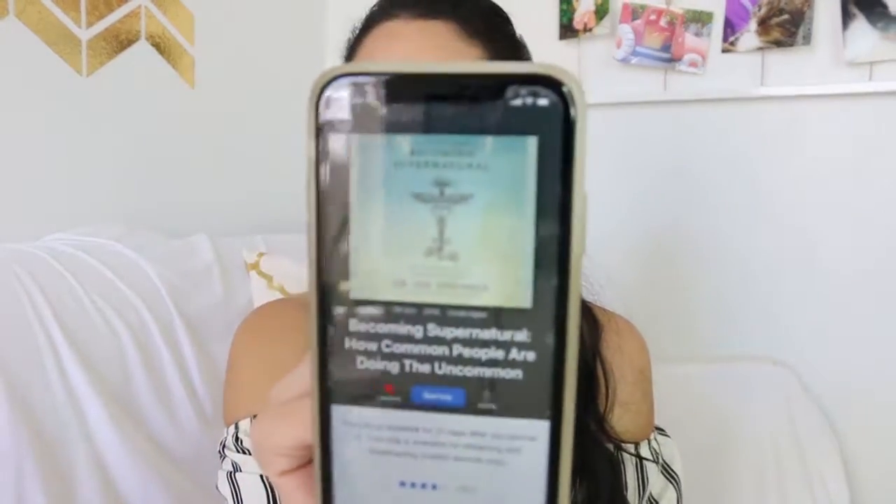One book that I read earlier this year about the law of attraction is 'Becoming Supernatural' by Dr. Joe Dispenza. It's a long book — 14 hours and six minutes to listen to, though I'd put it at 1.25x speed. I recommend you get the actual book if you can, or check it out from the library, because it has a lot of graphics. I tried to find it at my local library but they didn't have it.